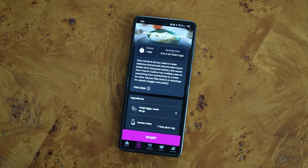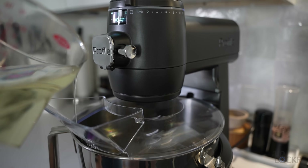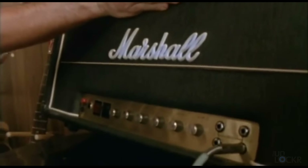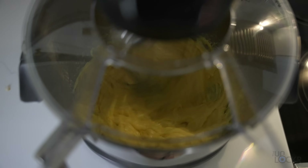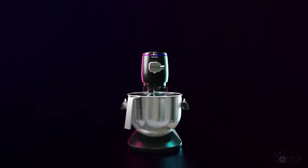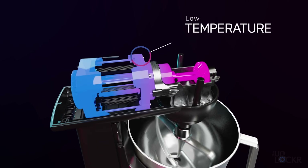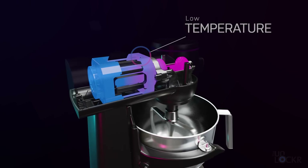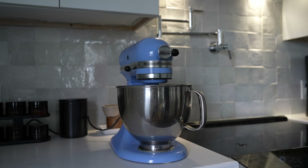Speaking of emulsifying, the GE Profile Smart Stand Mixer can also turn things up to 11 on the speed — the numbers all go to 11. It's able to go a lot faster than your usual stand mixer thanks to a high-tech digital brushless motor engineered to run at low temperatures for long periods of time, and it can go a lot faster because of that without trying to jump off your counter.